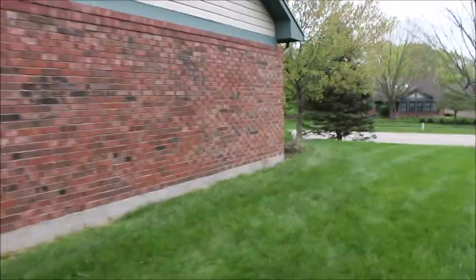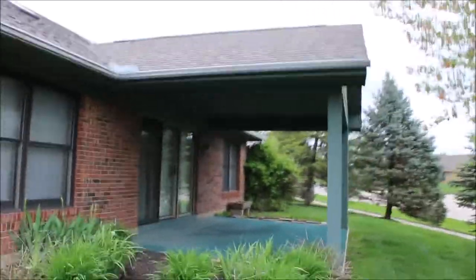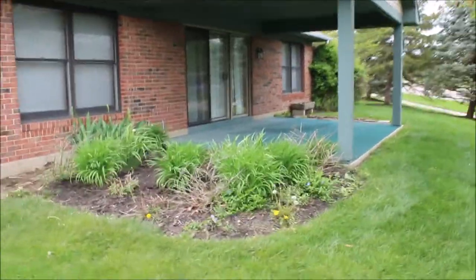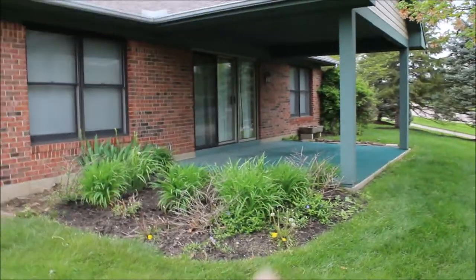Coming around the corner to the back, you can see some landscaping. This is part of an HOA, and the best part is they're going to mow your grass for you, take care of your landscaping, and do all of your snow removal as well. I also see a massive covered porch here, and a lot of folks in this neighborhood eventually close that off.